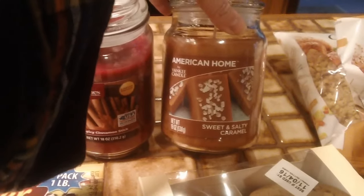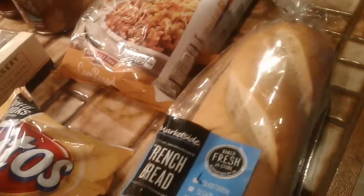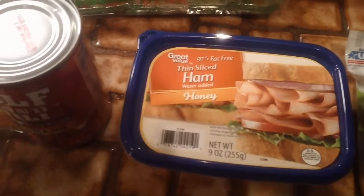A spicy cinnamon stick candle, and then a sweet and salty caramel candle, cornbread stuffing, some French bread, Fritos, mushrooms, some spice drops — two packages of those — and some honey ham.